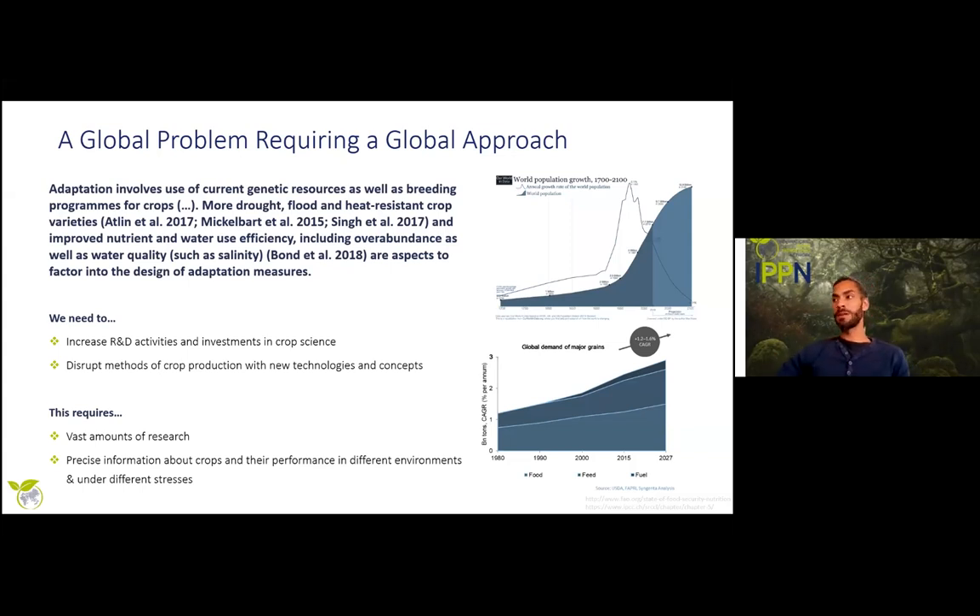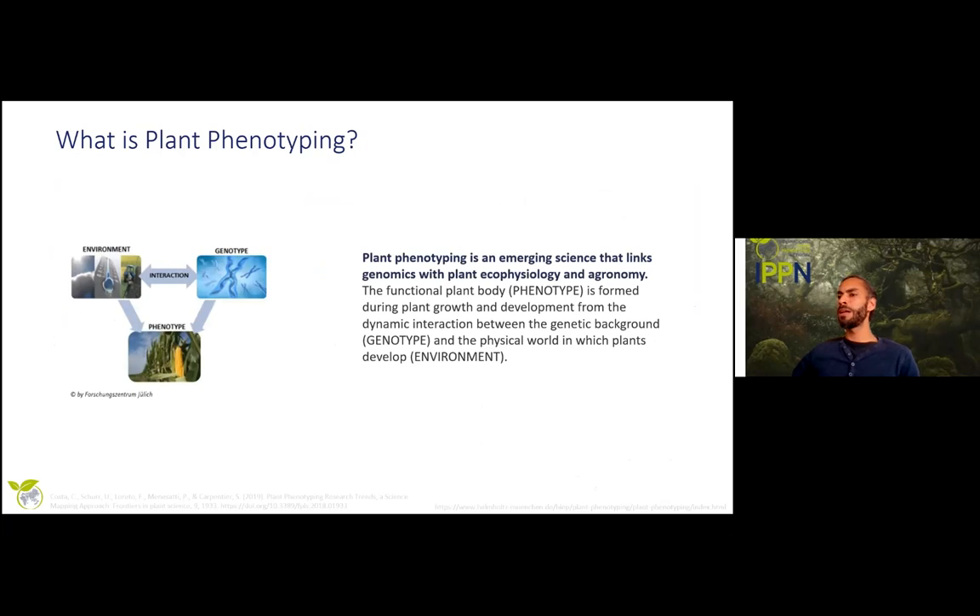As a consequence, we need to increase research activities and investment in crop science in order to secure that we have food for tomorrow. This requires us to disrupt our current methods of crop production with new technologies and concepts. To do this, we need vast amounts of research and precise information about crops and their performance in different environments and especially under different stresses.